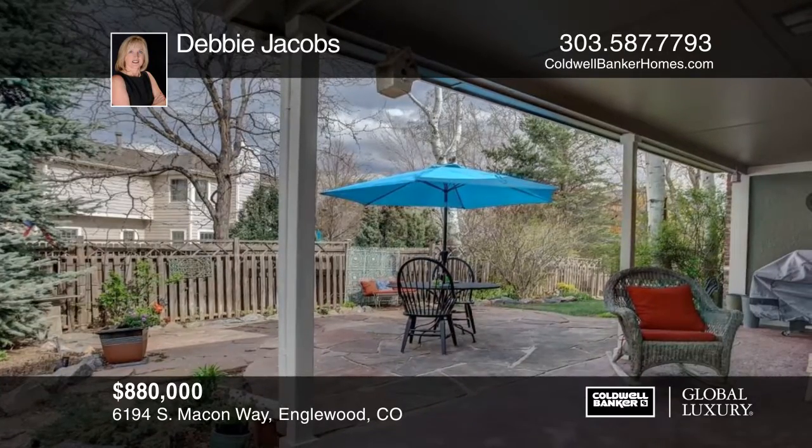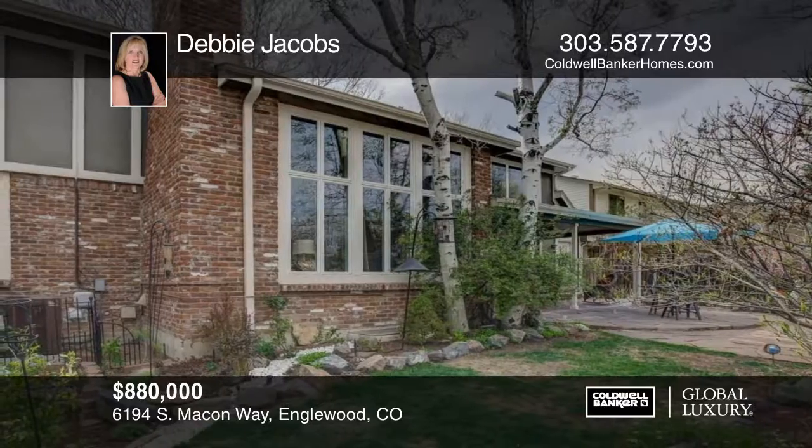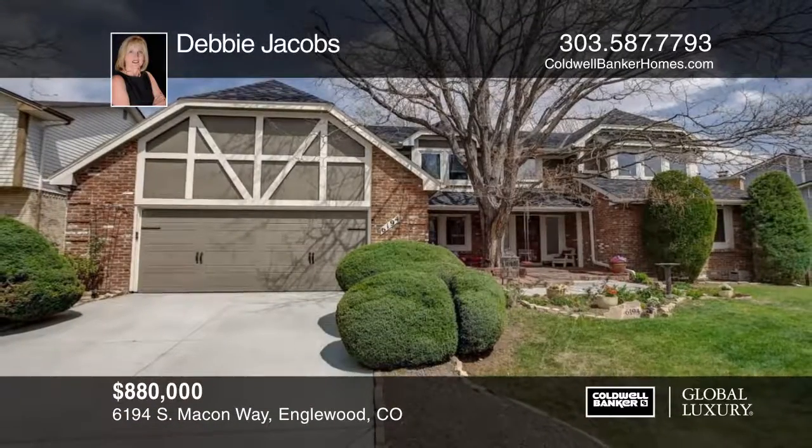The location provides easy access to shopping, restaurants, major highways, and light rail. Make it yours with a call to Debbie Jacobs.